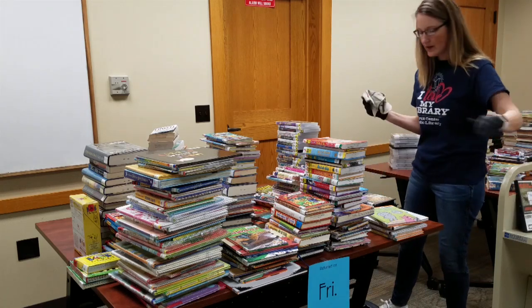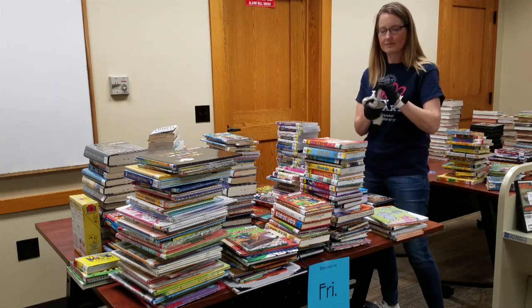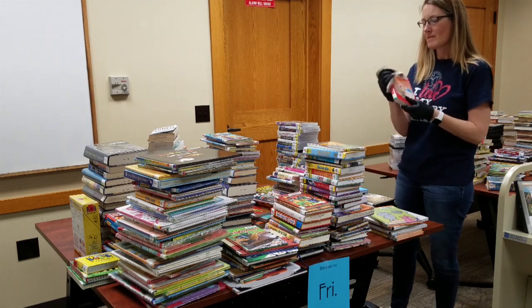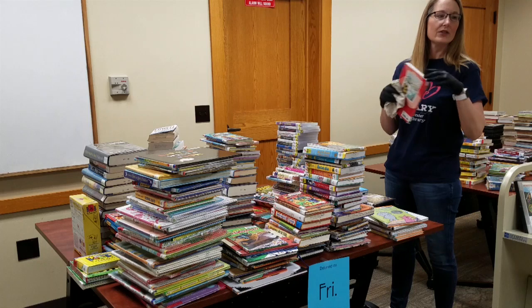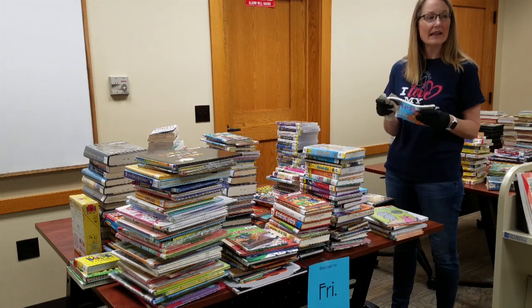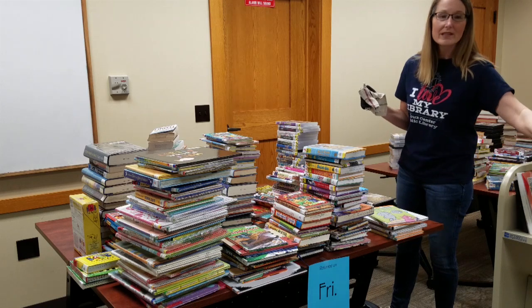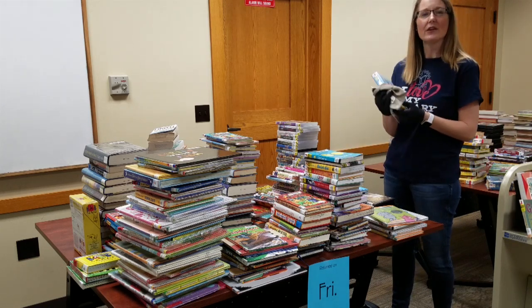Then we put the books on our already sanitized cart before hauling them away. As you can imagine this does take quite a bit of time. If you brought back books anytime from last Friday to Tuesday you will probably see on your card that they were not checked in, but have no fear — we are not charging overdue fines and have extended due dates. Once staff gets around to it we will get these all checked in and shelved and they will be taken off of your card.